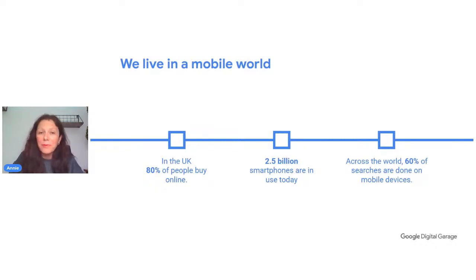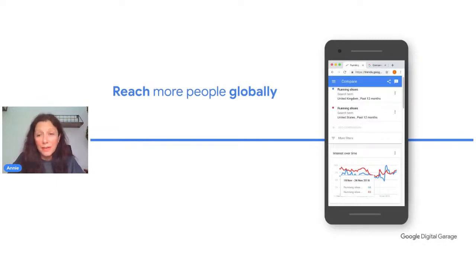We can now expand from our original customer base to anywhere in the world. A tool called Google Trends can show us by location what is most popular. For example, using a search term like 'running shoes,' we can see if different countries show higher interest levels, giving us opportunities we may never have known of before. If we don't use these opportunities, the chances are our competitors will be.